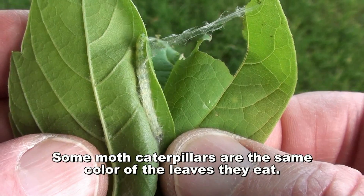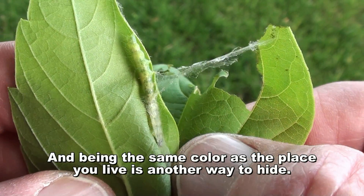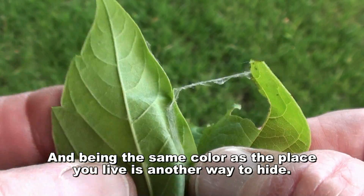Some moth caterpillars are the same color as the leaves they eat. Being the same color as the place you live is another way to hide.